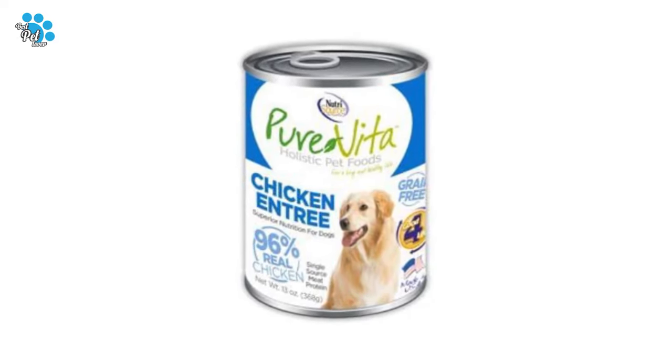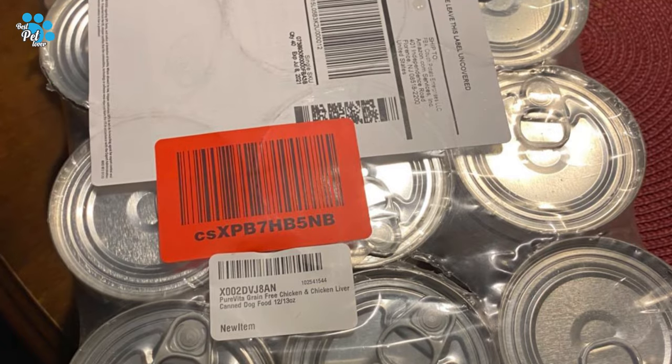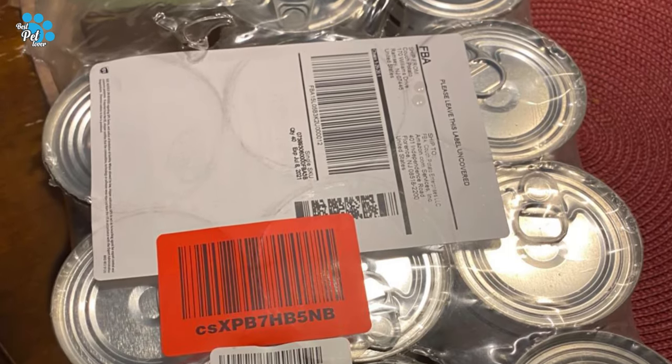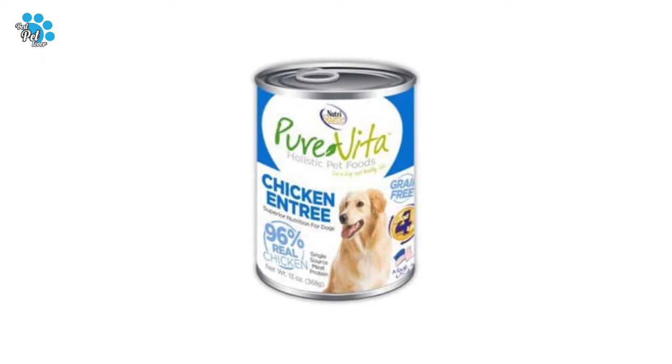For even the most sensitive pups, because over the years they have perfected their recipes, this food is made with real chicken and chicken liver to fill it with flavor and natural nutrients. It is grain free to avoid any allergic reactions from pets who are sensitive to grains. Your dog is sure to lick his bowl clean every time.